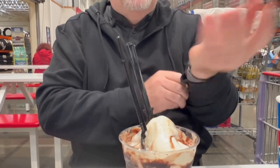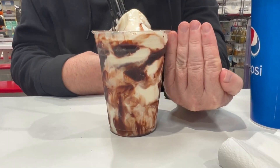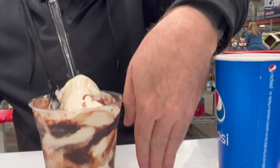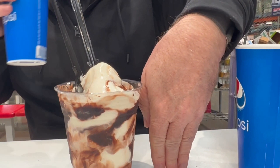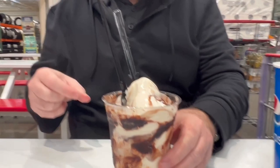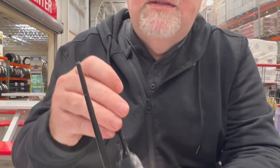I'm doing the hand measurement again in case we get one of these at Sam's, so I have something to compare. About back to your thumb, top of your thumb — there we go. We just got done: hot dog split it, a slice of pizza each, two drinks — I paid for a third drink I didn't realize — and it's about nine bucks.